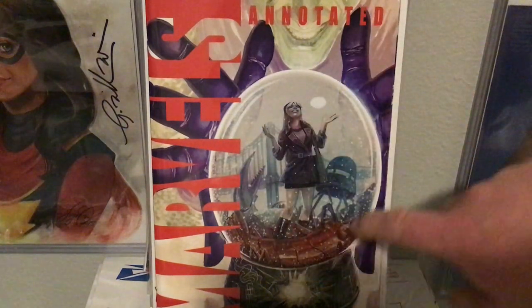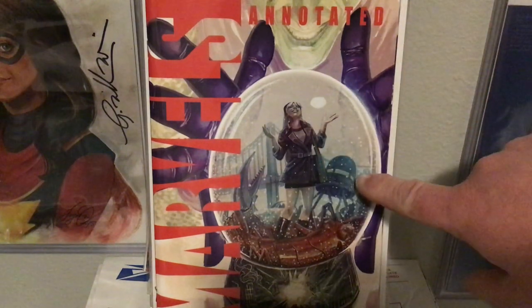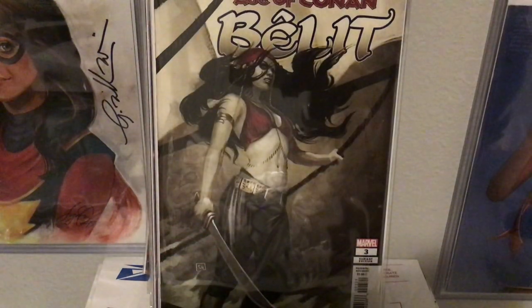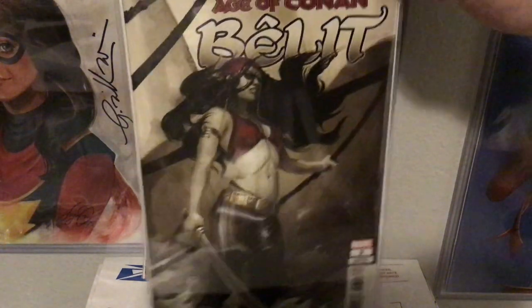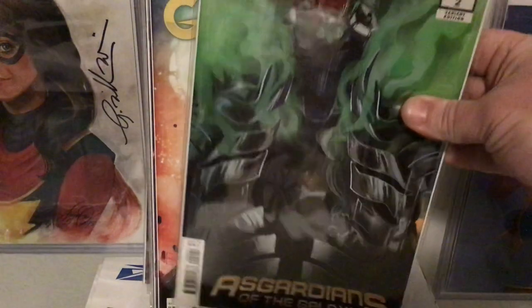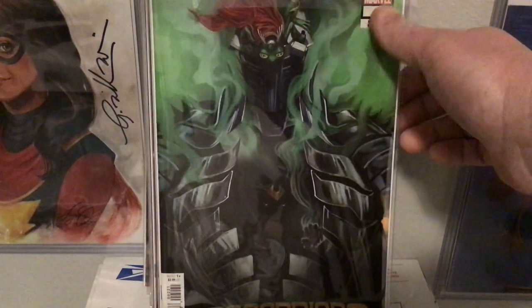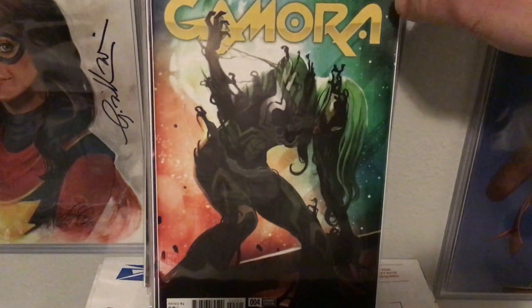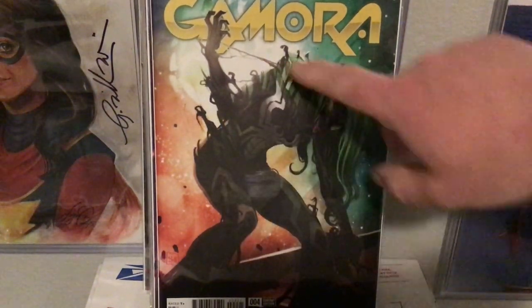This is another one I love — the Green Goblin in the background, and then there's the snow globe and Gwen Stacy by the Brooklyn Bridge, aliens taking over. Marvel's annotated — I think it's book four. Age of Conan: Belit number three, this is a 1-in-25 I think. Oops, we've got an Asgardians of the Galaxy number two — that's beautiful too, I love the green coming out there. Gamora venomized version number four.